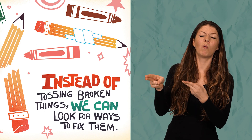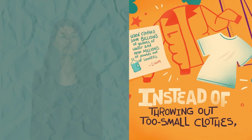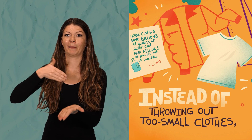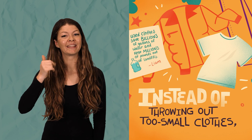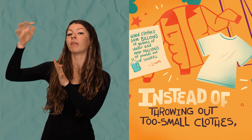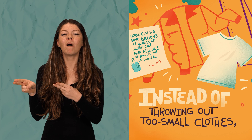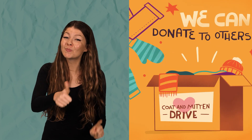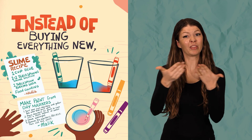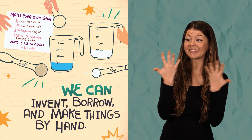Instead of tossing broken things, we can look for ways to fix them. Used clothes save billions of gallons of water and keep millions of pounds out of landfills, says Liam. Instead of throwing out too-small clothes, we can donate them to others. Instead of buying everything new, we can invent, borrow, and make things by hand.